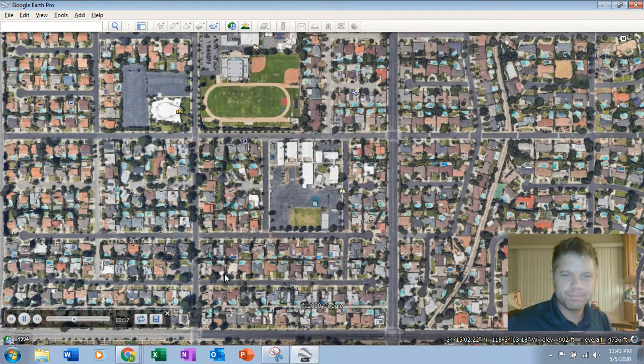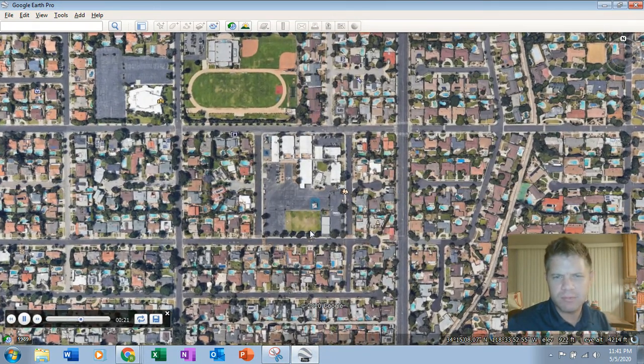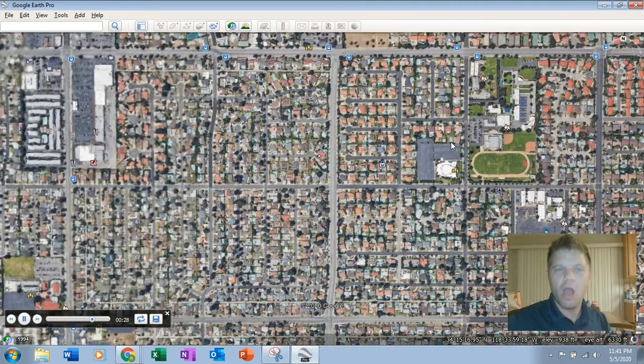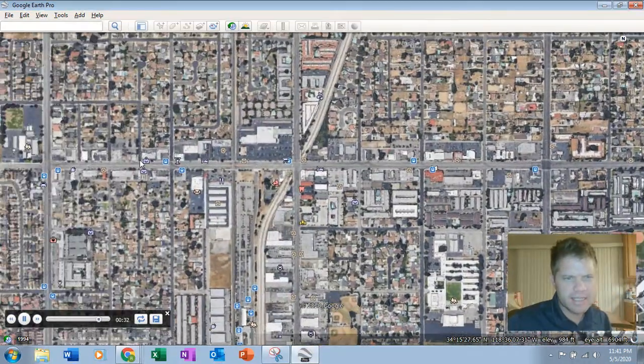Where do you think I'm taking you? Where do you think this is? Big field, big playground area. Look at where my mouse is — that's Room 10. We're going to take a quick drive down Devonshire. This street here is Devonshire.